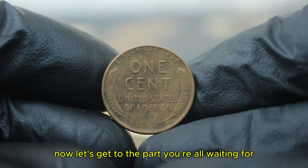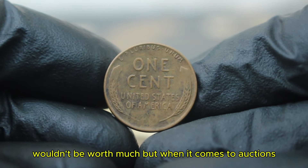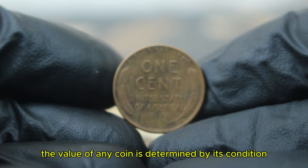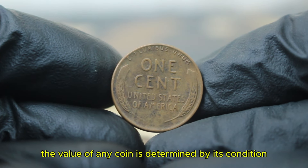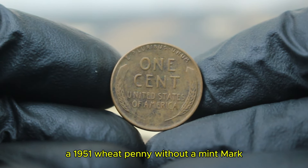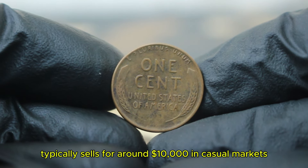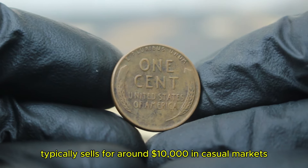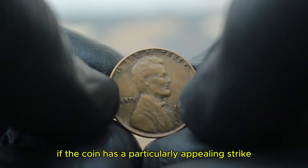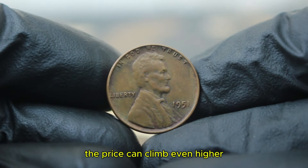Now let's get to the value. You might think that a penny minted in the millions wouldn't be worth much, but when it comes to auctions, the value of any coin is determined by its condition, rarity, and most importantly, the demand from collectors. A 1951 wheat penny without a mint mark in fine condition typically sells for around $10,000 in casual markets. But in auctions, especially if the coin has a particularly appealing strike or comes from a historical collection, the price can climb even higher.